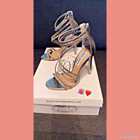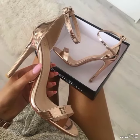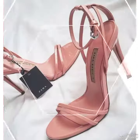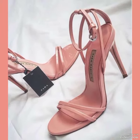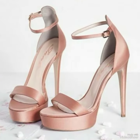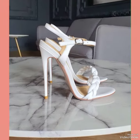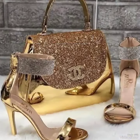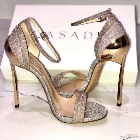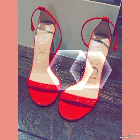Hello everyone, welcome back to my YouTube channel. Today in this video I am sharing one of the most beautiful, stylish and gorgeous collections of stiletto high heel sandals which are launched at this time. They are very classy and elegant, and you will love to see each and every design. In my channel you can see every type of high heel sandals — office wear, party wear and casual wear.